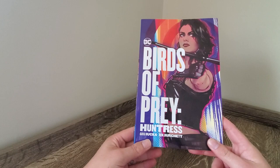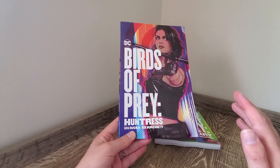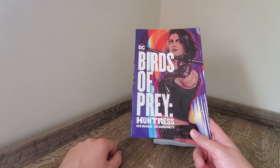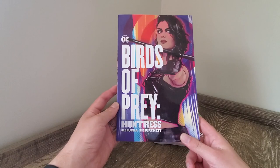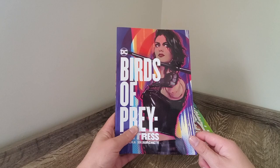Let's do Birds of Prey: Huntress first, by Greg Rucka and Rick Burchett. Forgive my pronunciation — I can't say names and I will butcher them even if I try. Anyway, this front cover is absolutely beautiful. I think the purple really brings out the colour of Huntress and you've got a great character design there.